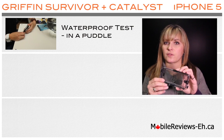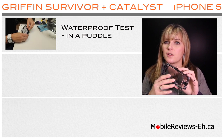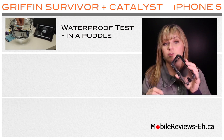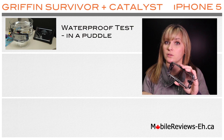The Griffin Survivor Plus Catalyst case for the iPhone passed a water test, and this review will show you our testing. We've done it in a bowl of water, and then Aaron took this case with the phone inside and dropped it in a puddle.